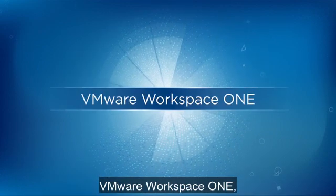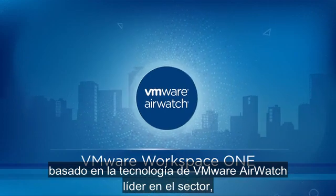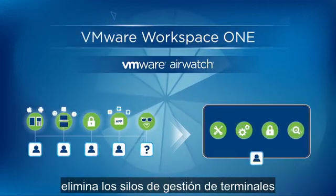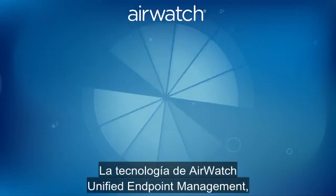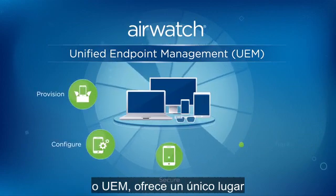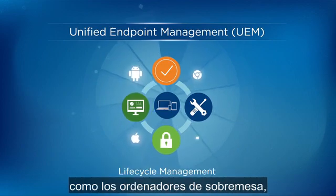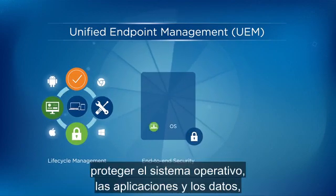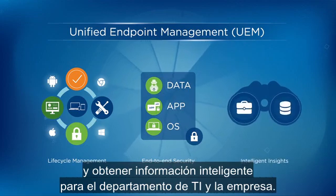VMware Workspace ONE, built on industry-leading VMware AirWatch technology, eliminates endpoint management silos and meets the needs of modern business. The AirWatch Unified Endpoint Management, or UEM technology, offers a single viewpoint to easily manage the device lifecycle, including desktop PCs. Secure OS apps and data, and get intelligent insights for your business and IT.